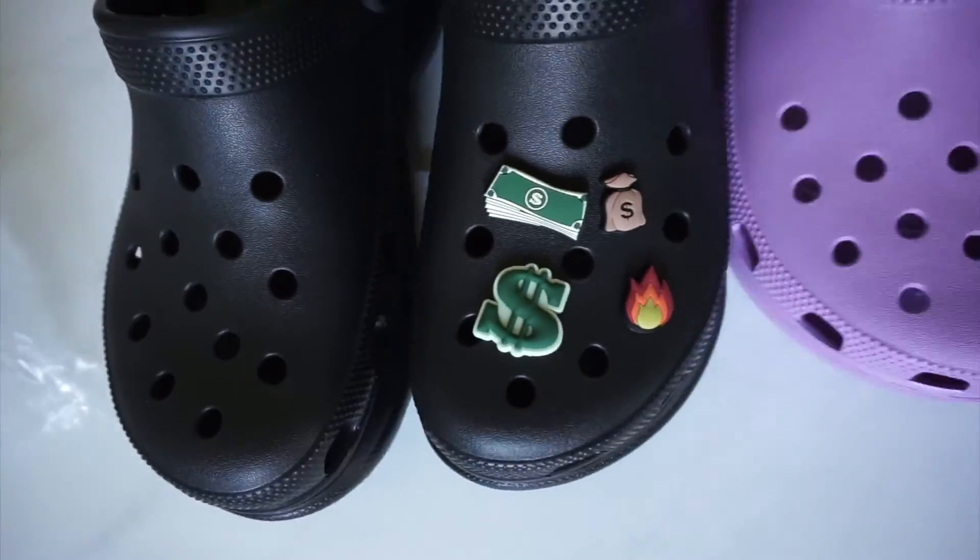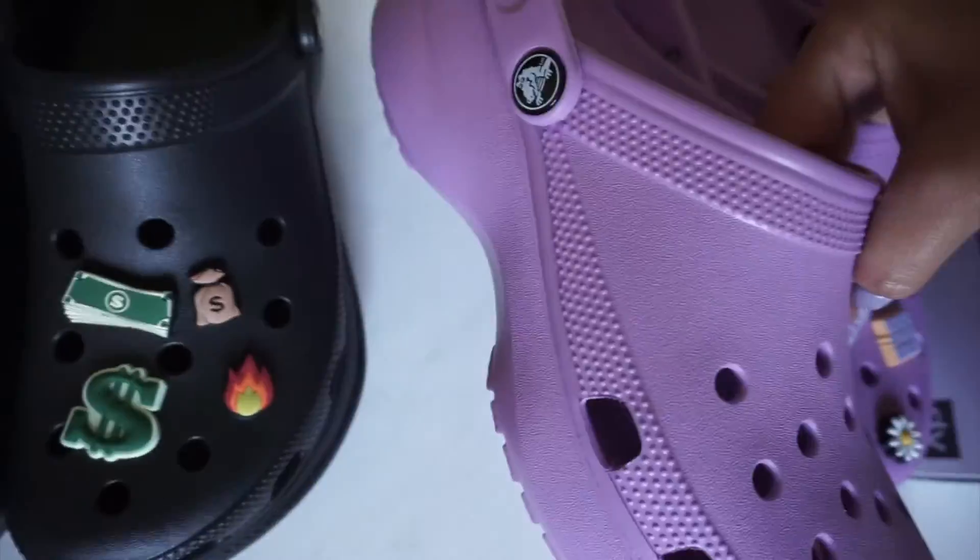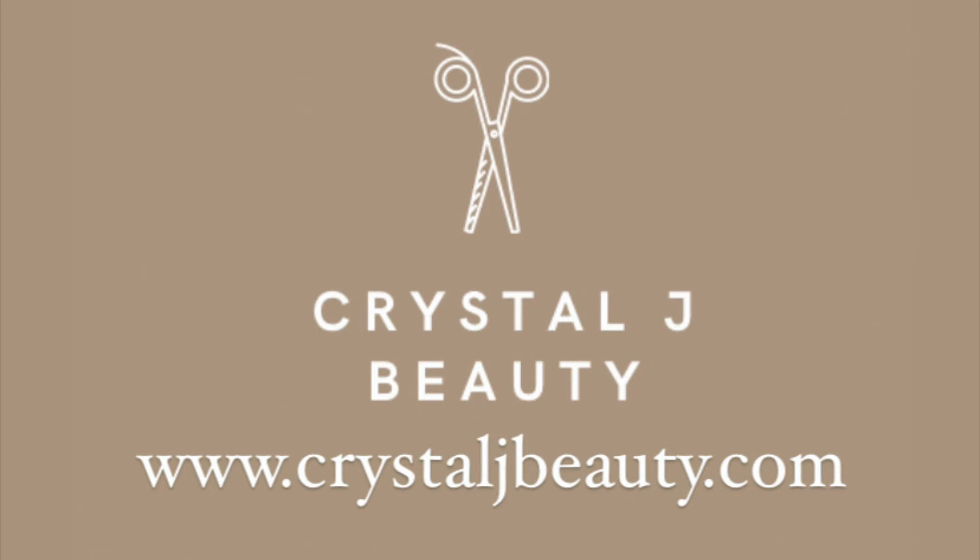So here they are — what do you guys think of the Crocs? Let me know which ones you prefer, the shorter platform or the taller platform. That wraps up the video. Thank you guys so much for watching; I hope you enjoyed. This is my first haul video, so let me know what you thought and if you'd like things displayed differently. Drop any comments or feedback in the comment section, let me know which Crocs were your favorite, and if you own Crocs. If you haven't already, please subscribe and turn on post notifications. I'll see you guys next time!